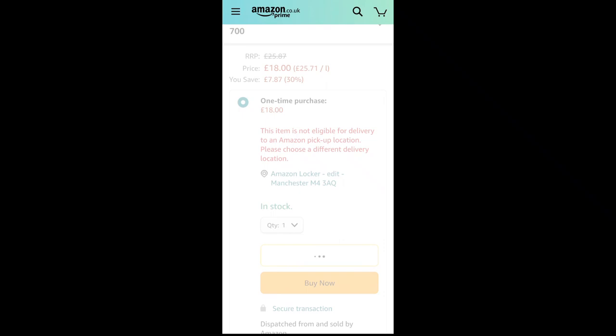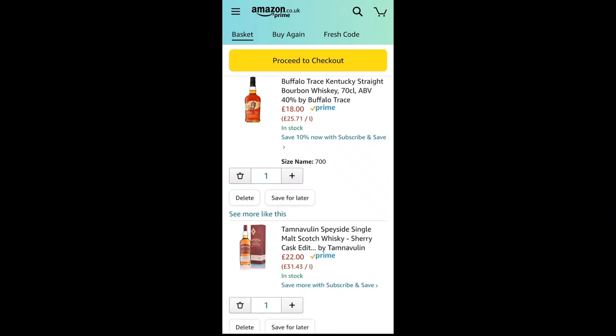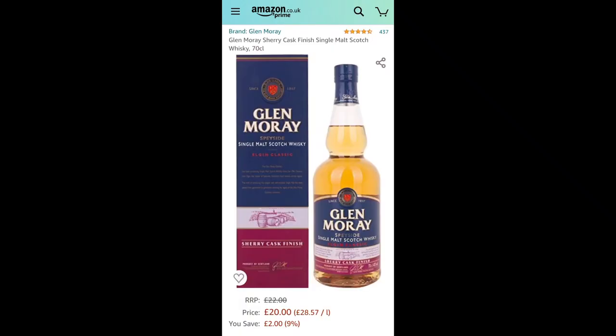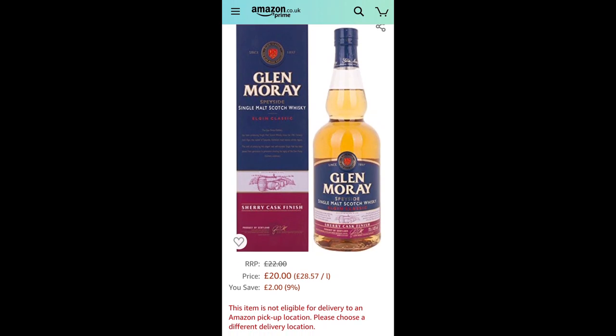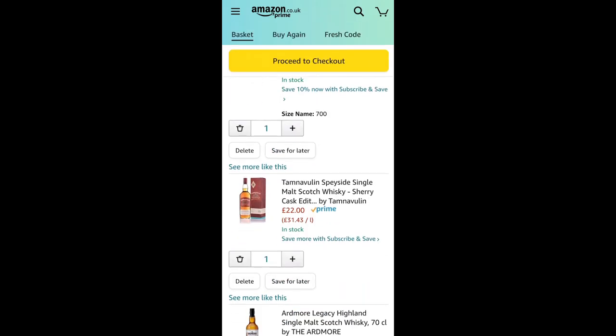I add Buffalo Trace as the bourbon, but I'm now £1.40 over budget. I need to swap something. I remove the Tamnavulin Sherry Cask and replace it with the Glen Moray Elgin Classic Sherry Cask Finish — a Speyside single malt I'm personally familiar with. Glen Moray is initially matured in ex-bourbon casks, then transferred to sherry casks for a finishing period of a few months to a year, which should impart those nice Christmas cake, sherry-led flavours. It's £20 — perfect.